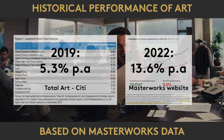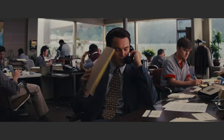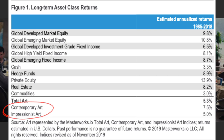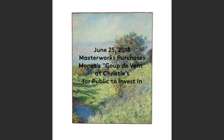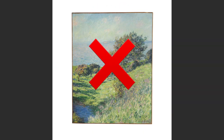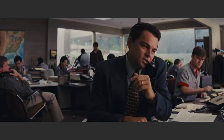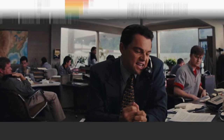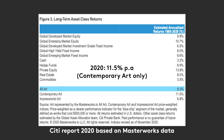So how do we jump from 5.3 to 13.6? The trick is to adjust the product to the performance. The 5.3% comes from a mix of contemporary and impressionist art, like this nice Monet that Masterworks bought in 2018. But impressionists don't perform so well. We can get rid of them and focus on contemporary art, and instead of looking at any contemporary artist, we'll select a group we'll call Bluechip — the best performers in terms of price action.